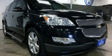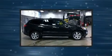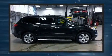Climb inside the 2011 Chevrolet Traverse. It features all-wheel drive versatility, an automatic transmission, and a refined six-cylinder engine.